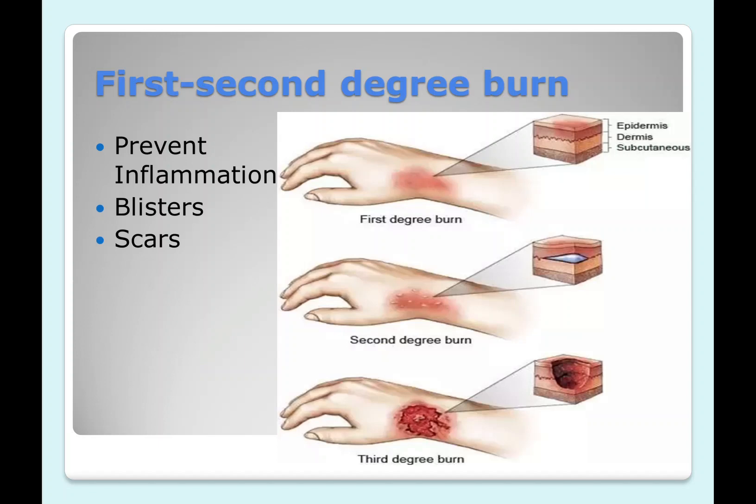A very important symptom is that Urtica urens is indicated in first and second degree burns. As seen in the picture, first degree burn affects only the epidermis, while second degree burn also involves the dermis. This condition can be very painful. Urtica urens, when applied locally or given internally, will prevent further inflammation, blister formation, and scar formation.